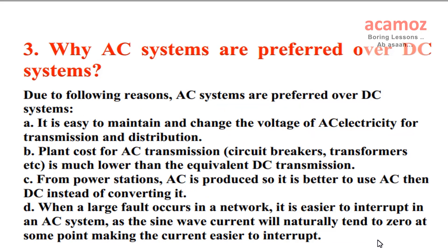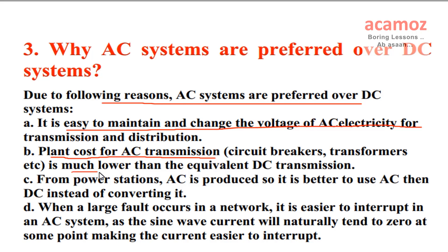Why AC systems are preferred over DC systems? AC systems are preferred over DC systems due to following reasons. A) It is easy to maintain and change the voltage of AC electricity for transmission and distribution. B) Plant cost for AC transmission — circuit breakers, transformers, etc. — is much lower than the equivalent DC transmission.